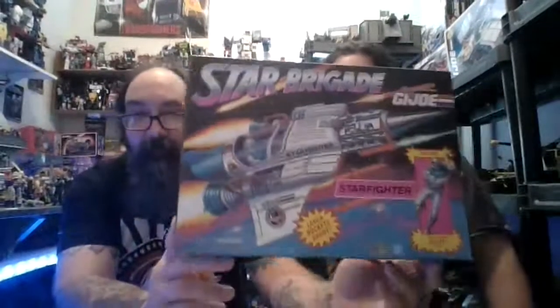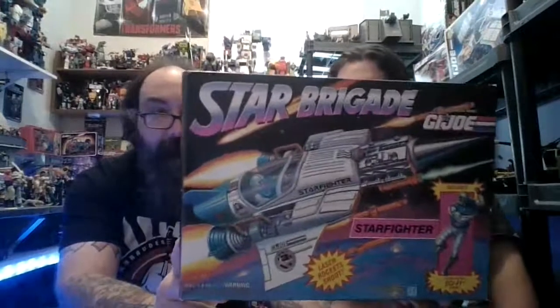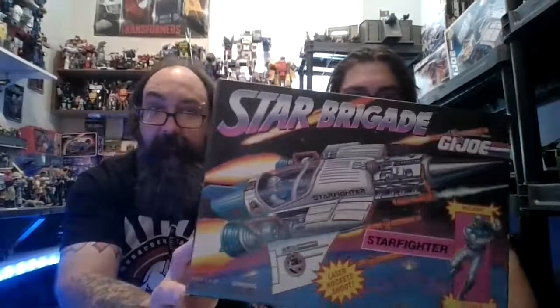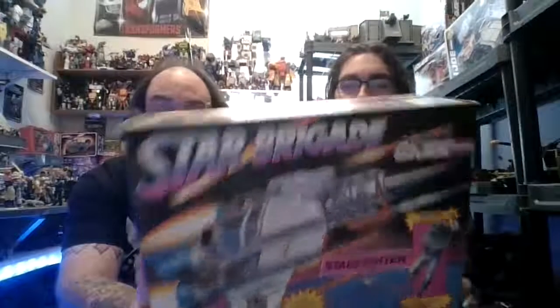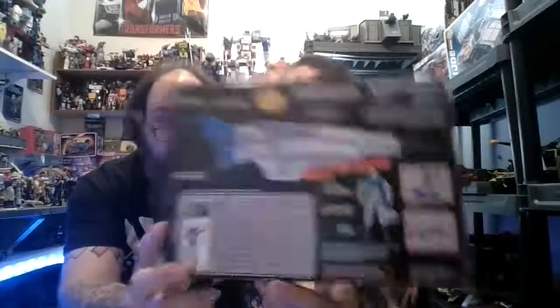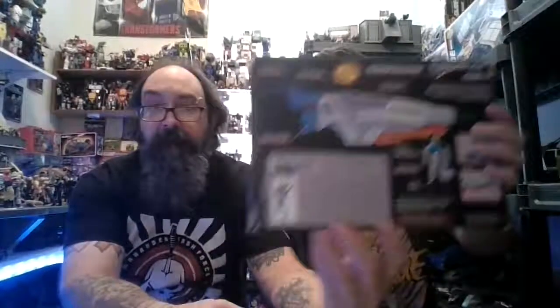Here we have another Star Brigade — the Starfighter. It's basically the Stellar Stiletto but with a missile launcher. I think I gave about the same for it — 20 bucks. It does not have the figure; doesn't have Sci-Fi. But the vehicle is complete with the box and the blueprints. It still has the file card on the back for the figure, and the flag points. Star Brigade Sci-Fi probably isn't going to be that hard to come by.